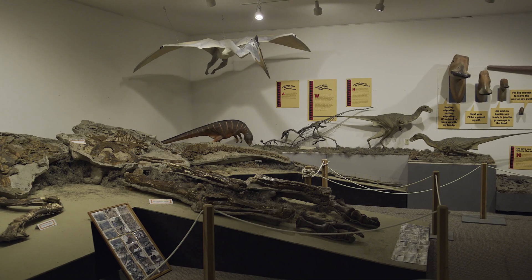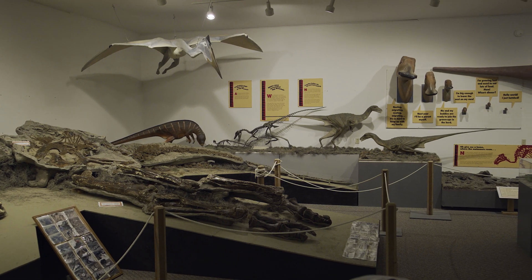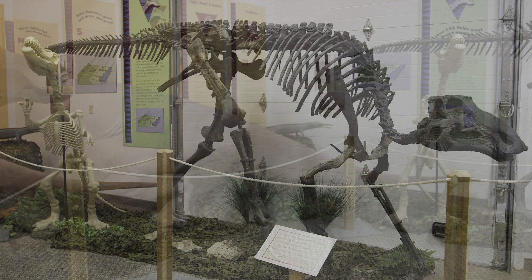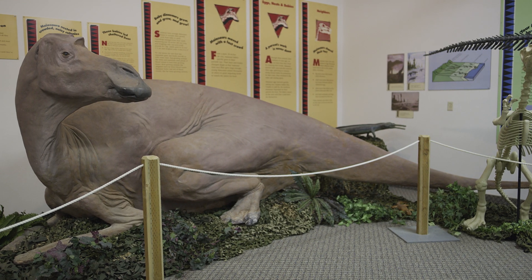I think kids and adults love dinosaurs. They're just fascinating. I think Jurassic Park was a great boost to this profession, and over the years we've met at least 50 students studying paleontology who've come through our museum, come through our dig site. They've become really interested in paleontology and went on to do some very fascinating work.